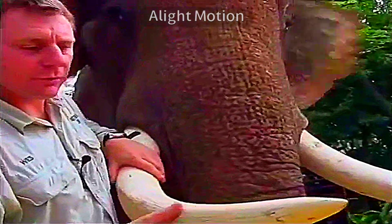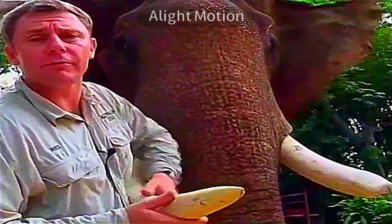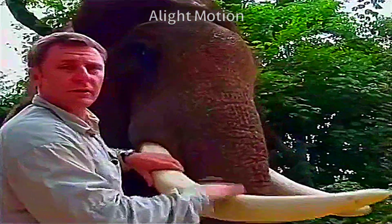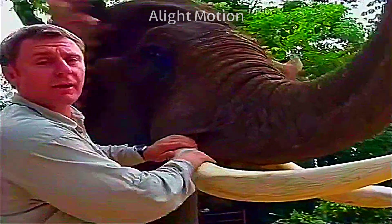Elephants have been hunted for centuries for the ivory. Not so much in Thailand, because the Thais really, really love their elephants as part of their tradition and their religion. But in other places, this is what's caused elephants to become nearly extinct, especially in places like Africa.